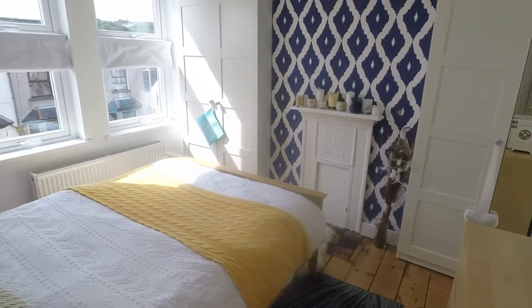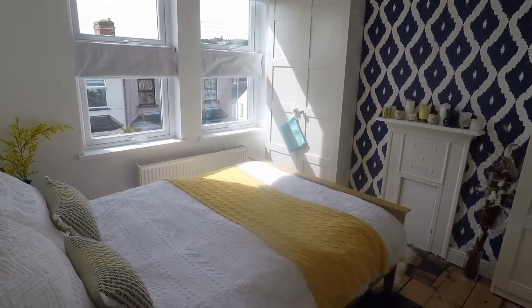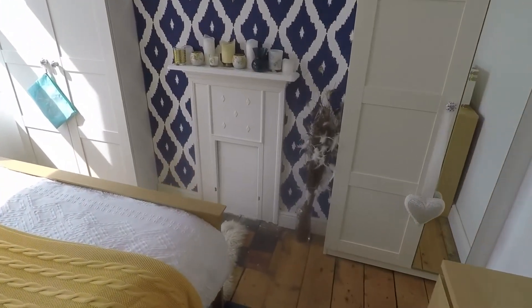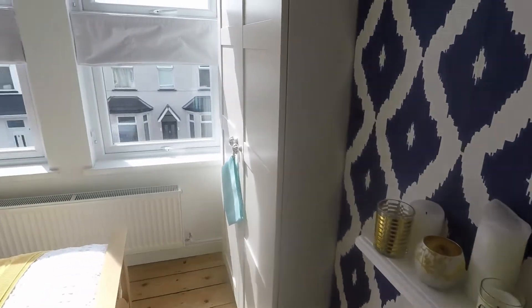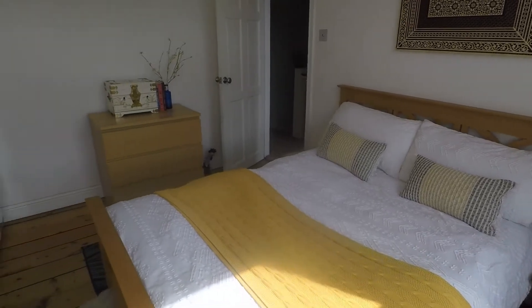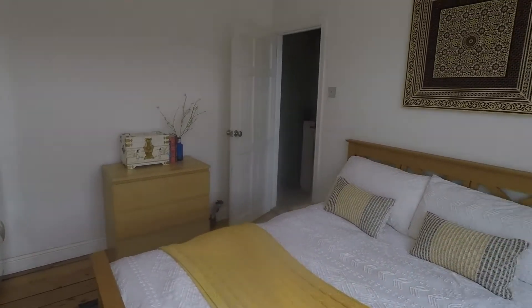Towards the front we have this beautifully bright double bedroom, immaculately presented, with a dual aspect window overlooking the front and lovely original wooden flooring also.